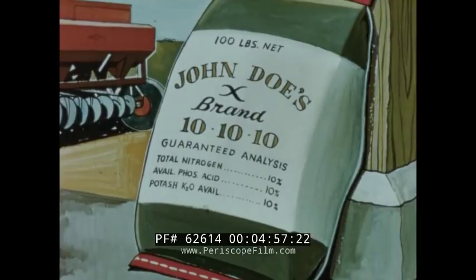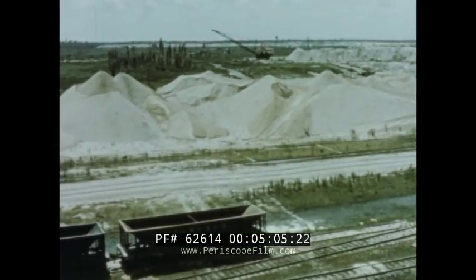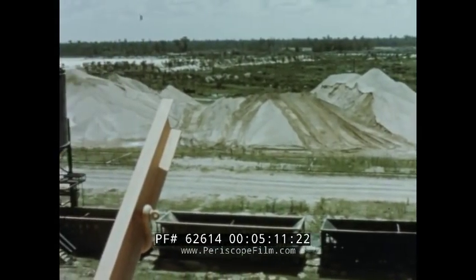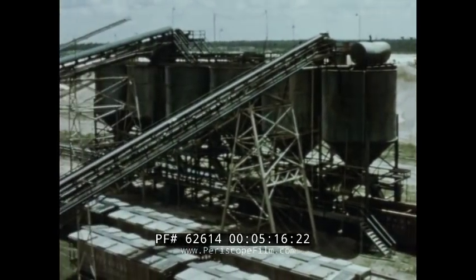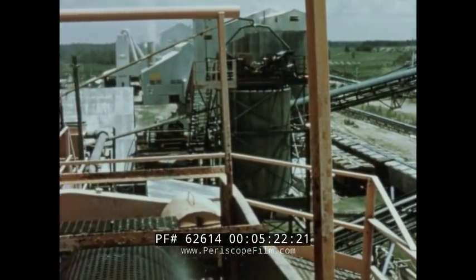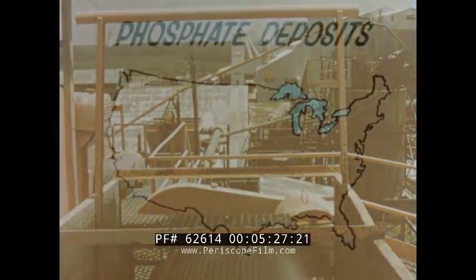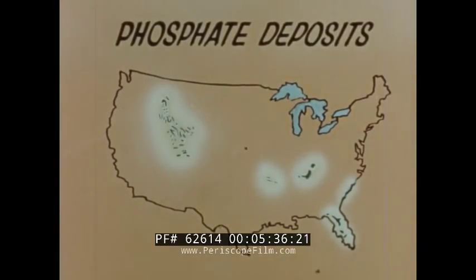Now, what about phosphate, the second figure on the fertilizer bag? The United States is very fortunate in possessing large quantities of phosphate rock, the source of this necessary plant food. A substantial portion of the world's phosphate comes from our extensive mining operations. Mines such as this require thousands of acres and large amounts of capital. Large deposits of phosphate rock are located in Florida and Tennessee, also in the western states of Idaho, Montana, Utah, and Wyoming.